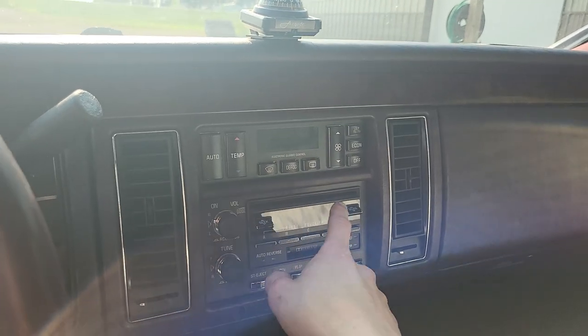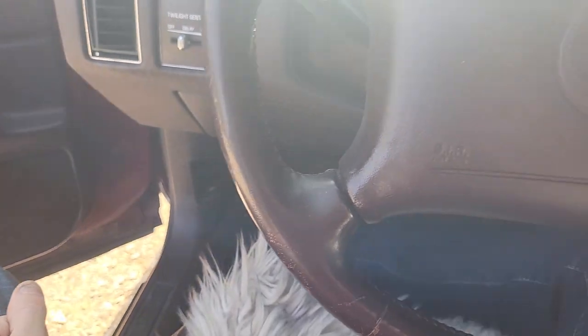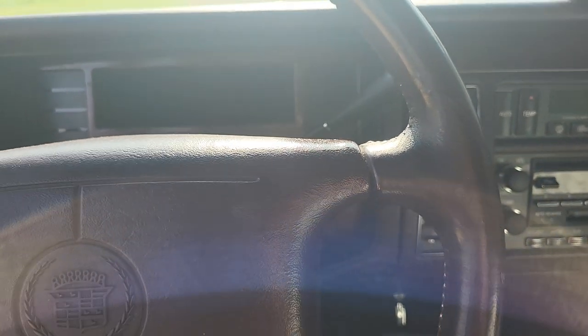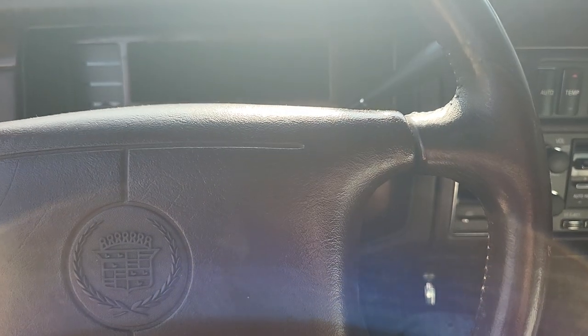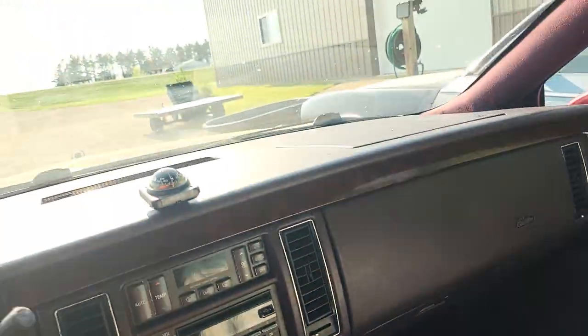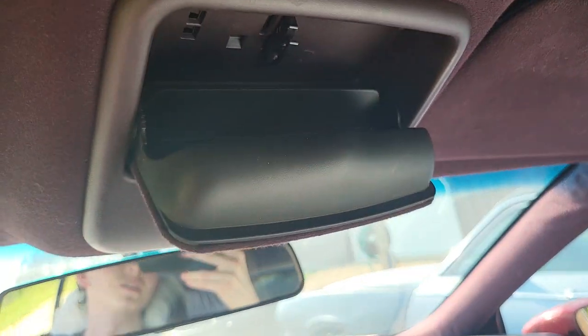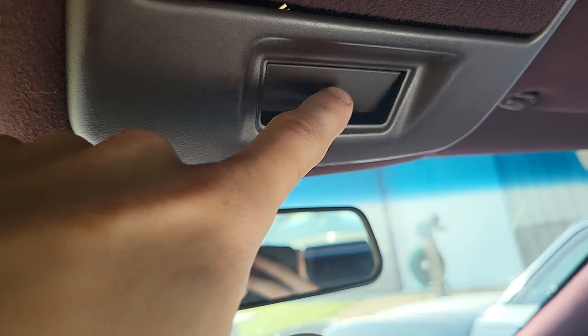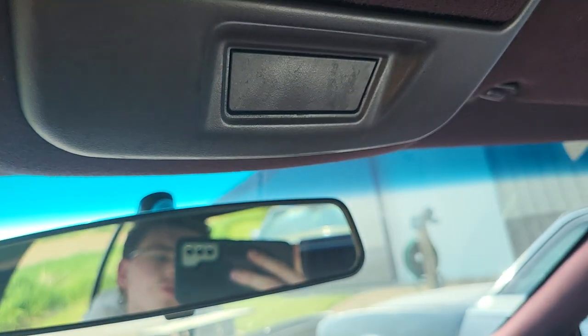It's got automatic climate controls, ABS, traction control, stability control — all that fun stuff. It's got the sunglasses compartment, and then it's got this little flap with an electrical connector in there but nothing connected to it. I wonder if maybe it was meant for an option this car didn't have. It's kind of weird to just have this flap you can't really do anything with.